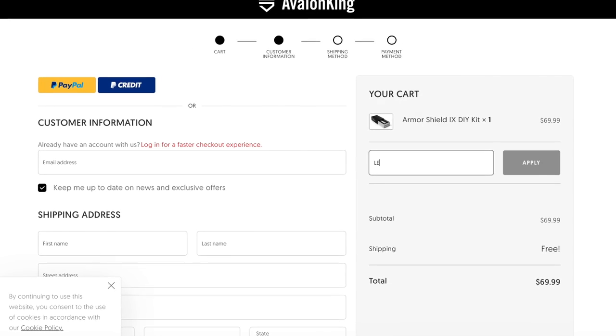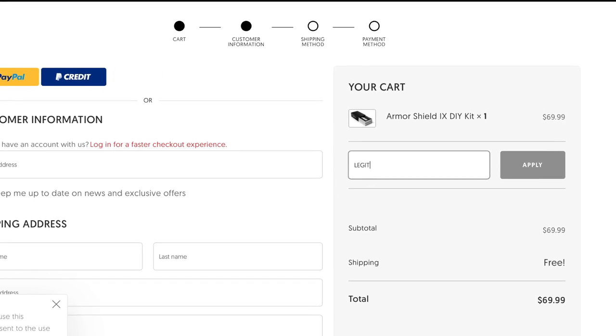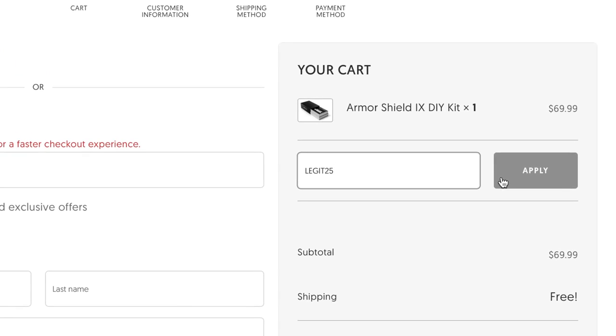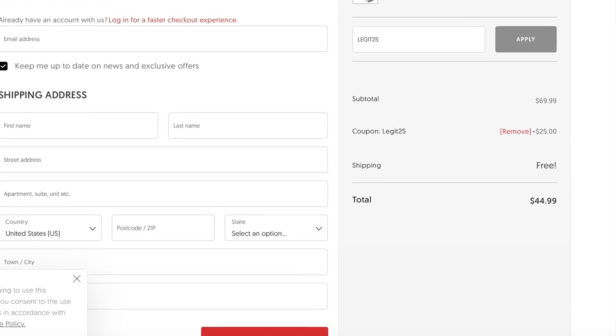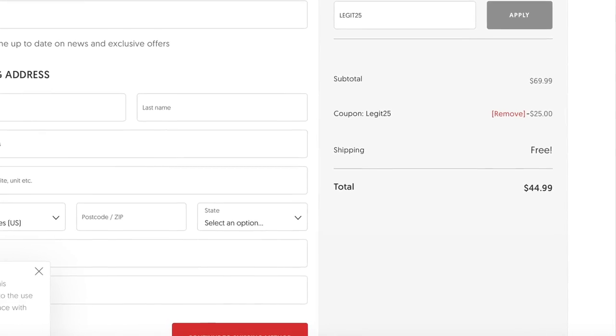If you click the link in the video description and use my coupon code LEGIT25, you'll receive $25 off, making an entire kit with everything you need to coat a whole car only $45.